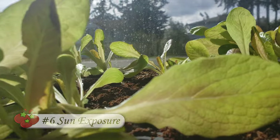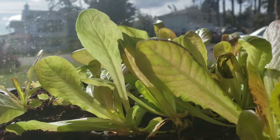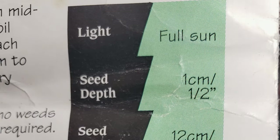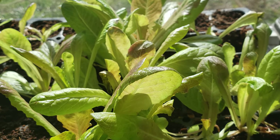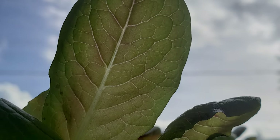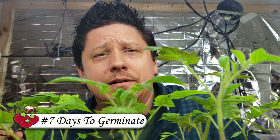Next we have sun exposure — the amount of direct daylight that the plants will require to grow properly to maturity. Does the plant need full sun or will it tolerate some shade? Knowing these requirements ahead of time is also going to inform you where to plant these seeds in your garden for the best chance at success.